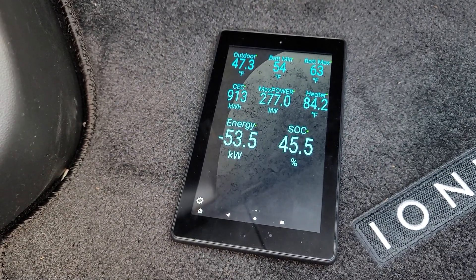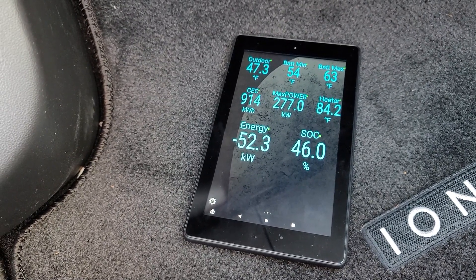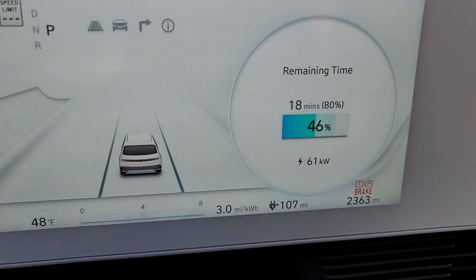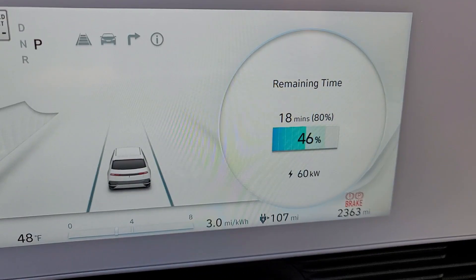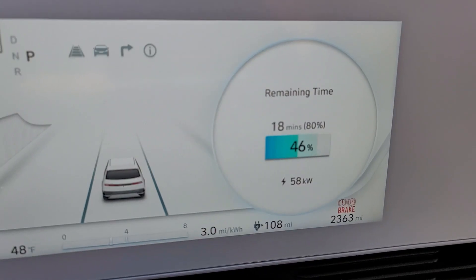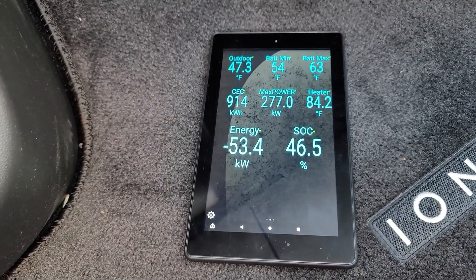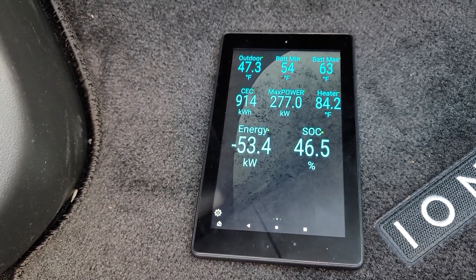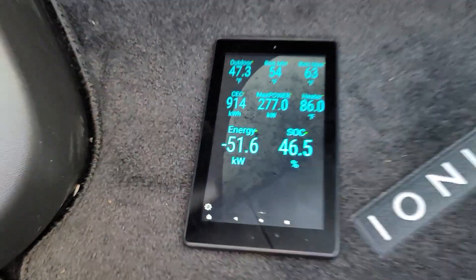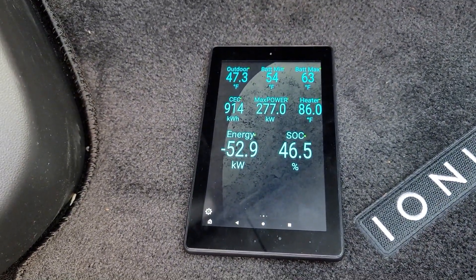This is interesting: our net charging rate is 52-53 kilowatts, but our draw from the charger is 61 kilowatts, which leads me to believe that the battery heater is using approximately 8 kilowatts of power — that's a lot. The heater is up to 84 degrees Fahrenheit, but the minimum battery temperature is lagging so far behind that we're still only effectively charging at 53 kilowatts, which is mighty slow.